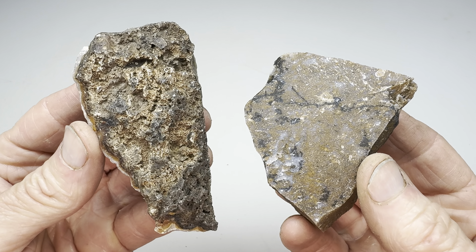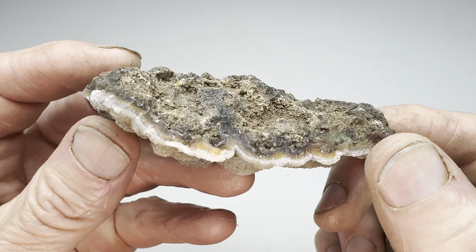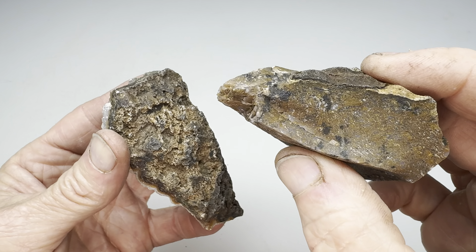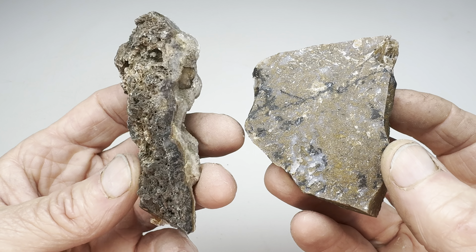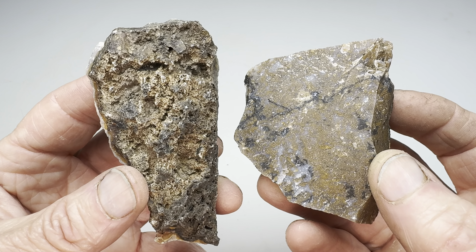Hey all you rock lovers out there. Let's do another rock off video. This time let's take this rock that I found and compare it to this rock that Kendra found. We found both of these out at the Coconut 06 Ranch near Alpine, Texas. I'll get them in the shop, I'll cut them in two, we'll look inside and we'll decide who wins this round of the rock off.